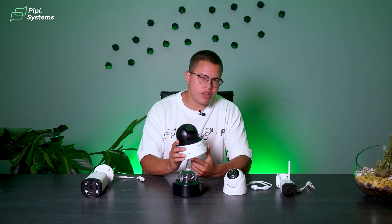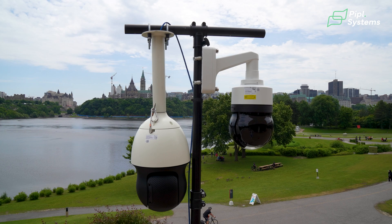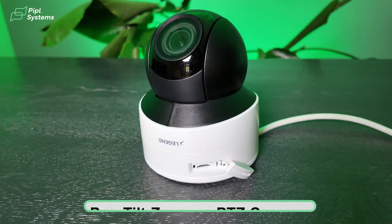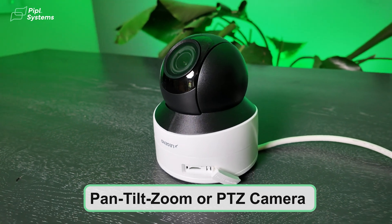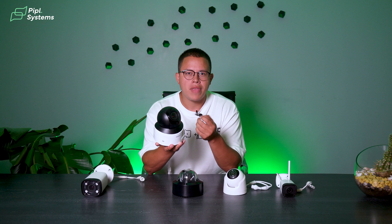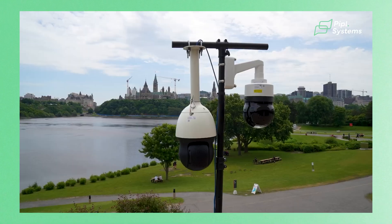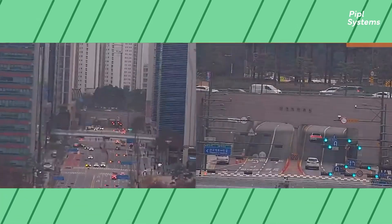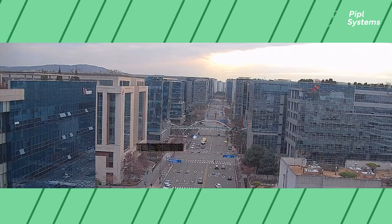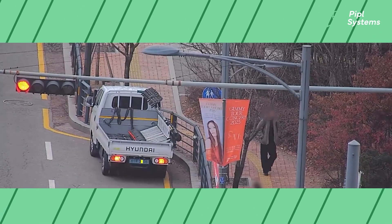Remember the zoom lens we mentioned earlier? Let me introduce you to one of my favorite types of cameras — it reminds me of those Mission Impossible movies. The pan-and-tilt zoom, or PTZ camera for short. Since you can remotely control the camera's pan, tilt, and zoom functions, it's literally the typical camera in movies that spies or burglars try to avoid because of that killer moving range. I want to do a quick comparison before speaking about the other cameras at the end of the video.